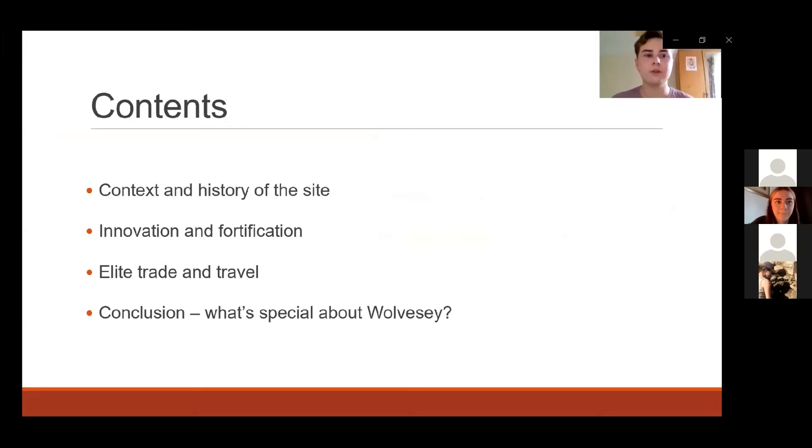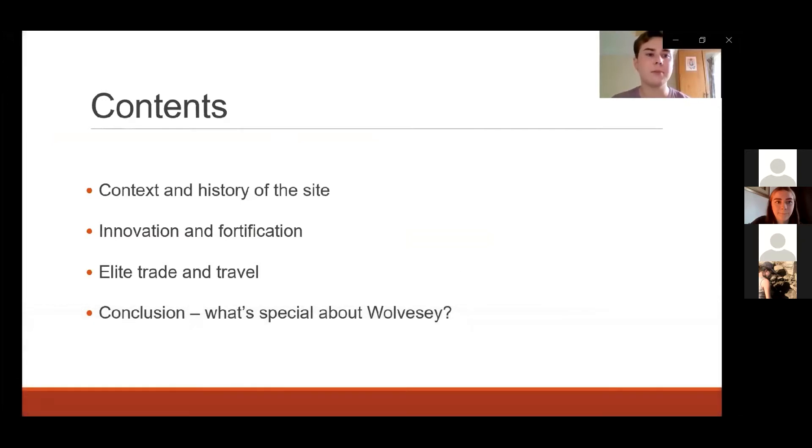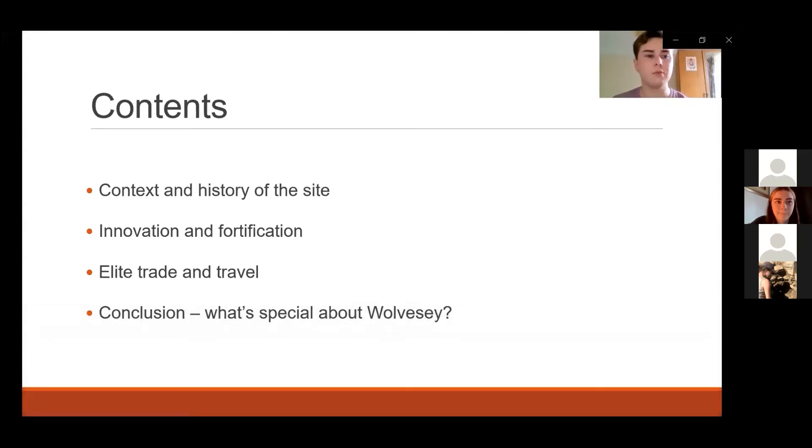In this presentation, first I'll give a brief overview of what a medieval bishop's palace was, the development of this one, and its location in the medieval landscape of Winchester and beyond. I'll take you through the development of the site and what we know archaeologically from the excavations of Martin Biddle in the 1960s and 70s. I'll be focusing on the innovations of Henry of Blois in the 12th century AD, the site's artistic detail and offensive capabilities, as well as its position at the centre of an elaborate network of elite trade and travel. Finally, I'll wrap up with what I find so interesting about the site.